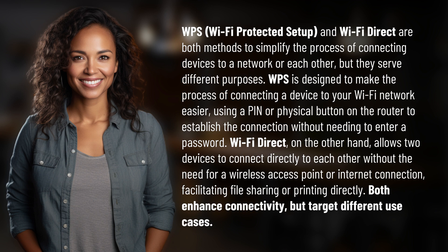Wi-Fi Direct, on the other hand, allows two devices to connect directly to each other without the need for a wireless access point or internet connection, facilitating file sharing or printing directly. Both enhance connectivity, but target different use cases.